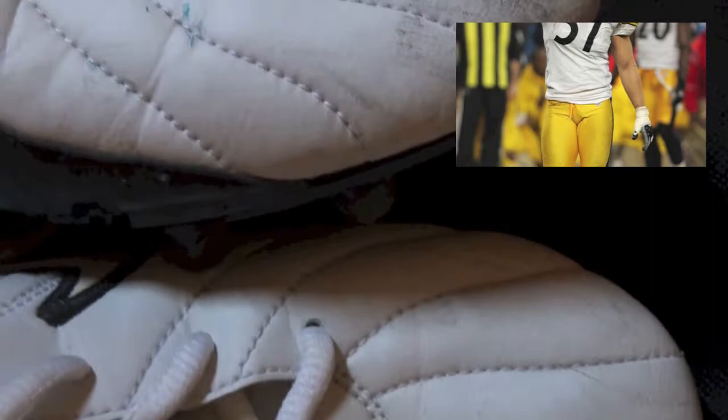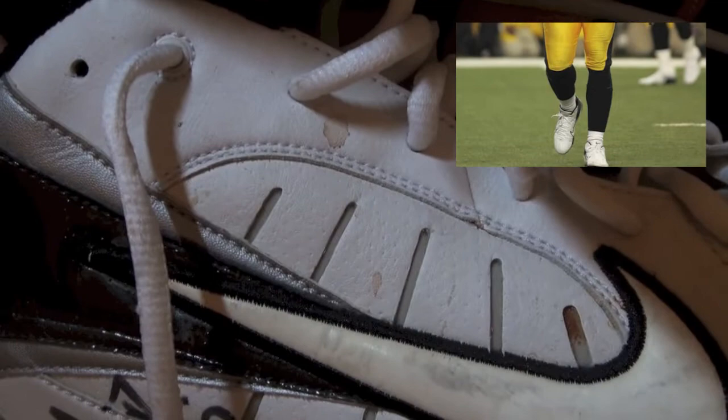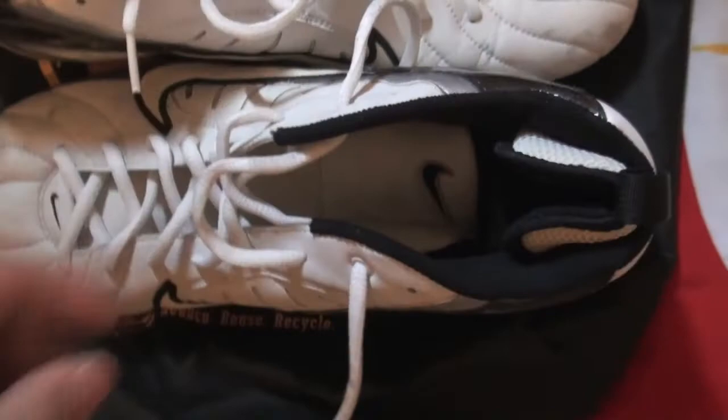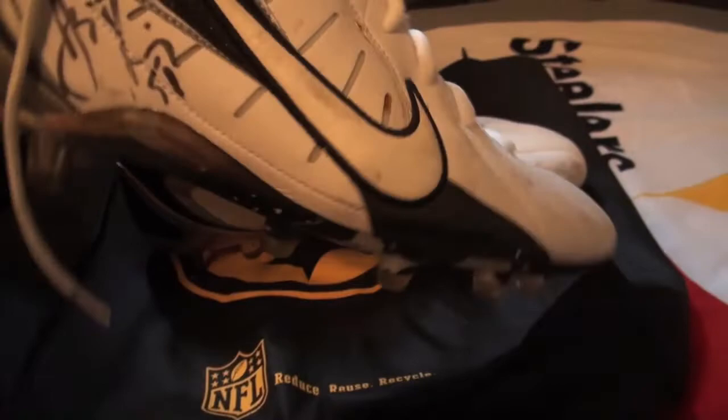Got some blue marking there, nice scuff marks — I saw a red mark somewhere, yeah there's some red marks, almost look like blood marks. But this ended up becoming a quick holy grail to my collection. It's the first set of Super Bowl things I've ever owned.